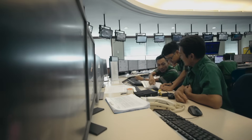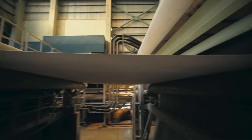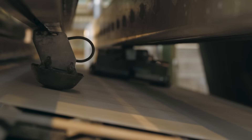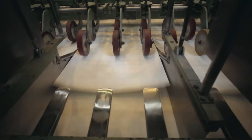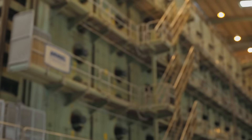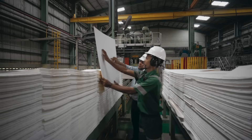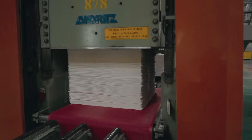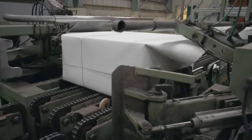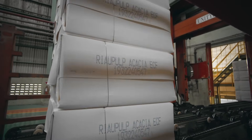The next process is to whiten the pulp. The white pulp is then dried and packaged in a pulp dryer, formed into sheet form for easy shipping. Pulp is a raw material for derivative products such as paper, cardboard, and tissue.